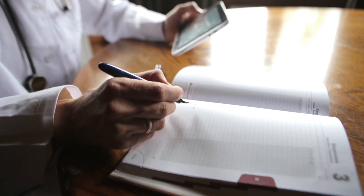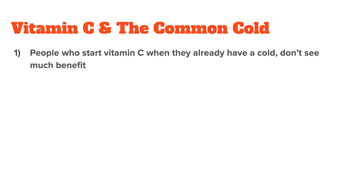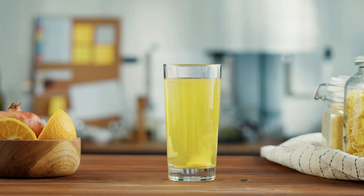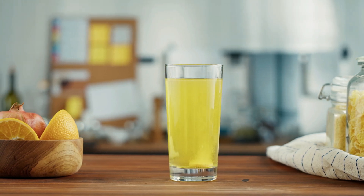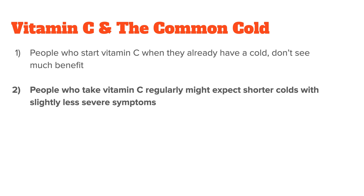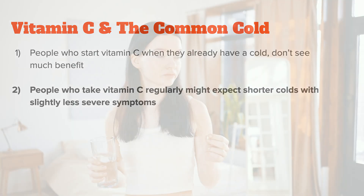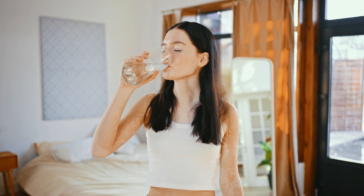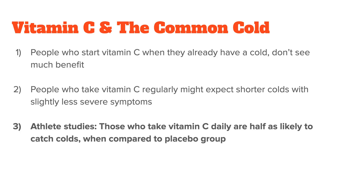If we summarize their insights, we can say: One, people who start vitamin C supplements when they already have a cold don't see much benefit — the only effect was seen when they used very high doses, so several grams of vitamin C. Two, people who take vitamin C supplements regularly can expect shorter colds, but not by much — around 8% in adults and 14% in children — and also slightly less severe symptoms. And lastly, a few studies showed that athletes who took vitamin C daily were half as likely to catch a cold compared to athletes who took a placebo.